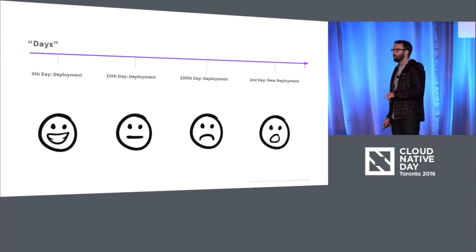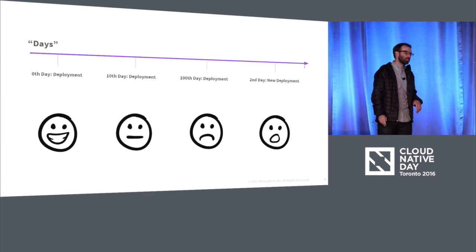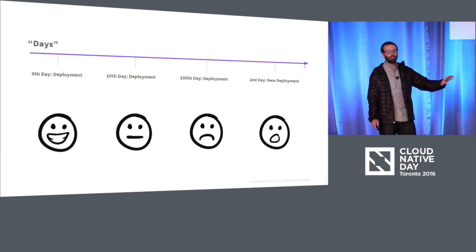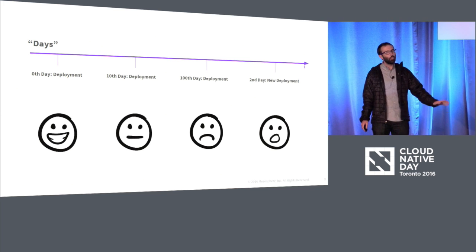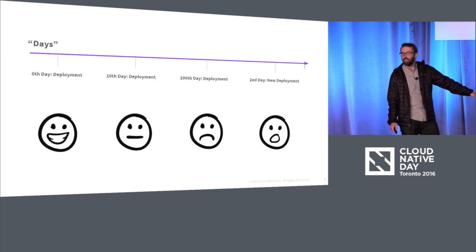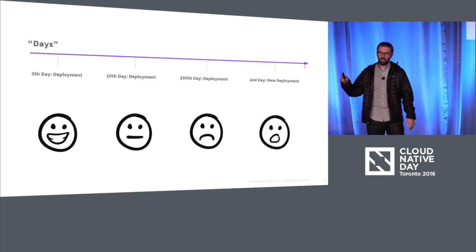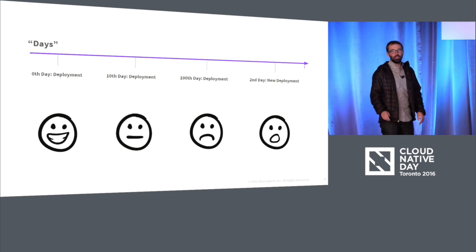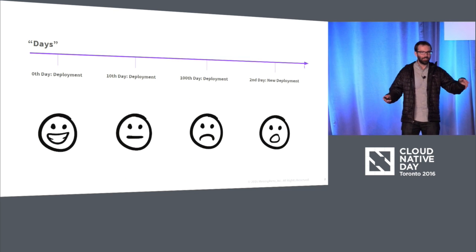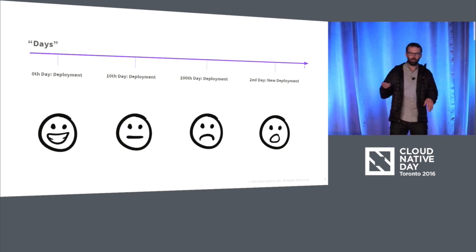So day two ops — sometimes we joke about it back at Mesosphere that there's no such thing as day two ops, because when you first start to try to deploy some of your software, that's at the 0th day. By the 10th day, you're way past day two and you're still trying to get your software deployed. By the time you actually get it deployed, you decide there's a better technology you're going to run, so you start that deployment instead. You never actually get to operate the first thing you started with. But no, day two ops definitely exists.